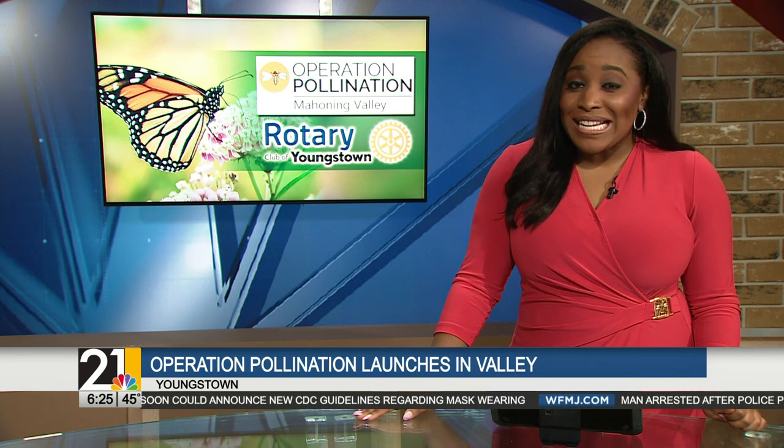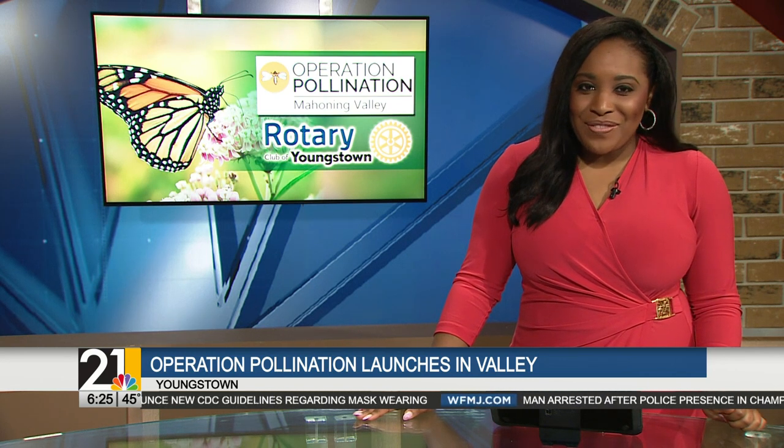Welcome back. Many of us from time to time take the time to enjoy a beautiful flower or a butterfly, but the Youngstown Rotary is taking it a step further. They're working with others locally and throughout the nation to ensure that bees, birds and other flying creatures have the conditions they need in order to thrive. Here with us this morning to tell us more about Operation Pollination is Elaine Bozick.